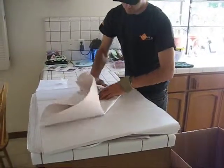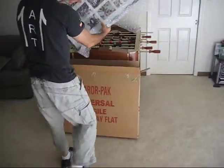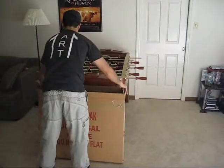Fragile items like plates and glasses should be placed inside a special china box. Plates should be placed on their sides for maximum support. The picture box can be used to pack your pictures and other kinds of glass like mirrors. These boxes are telescopic so we can adjust the size of the box as needed.